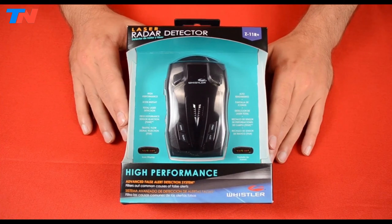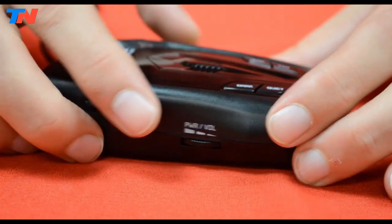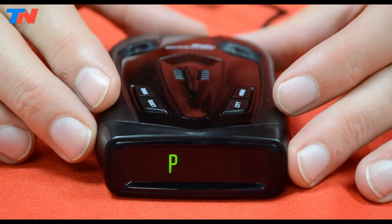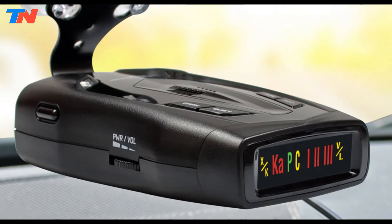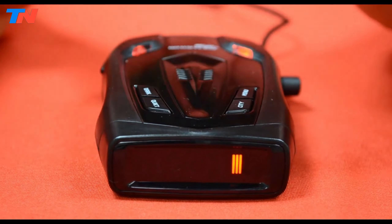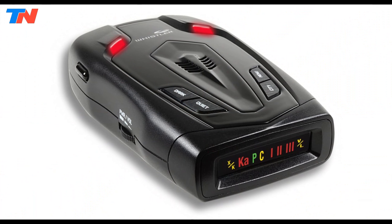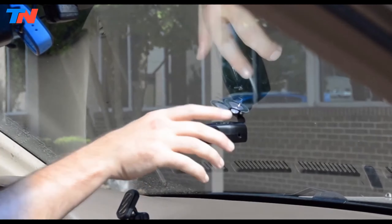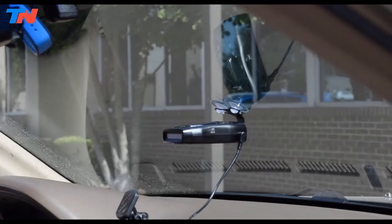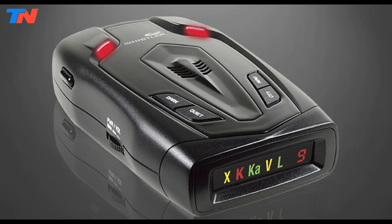The Whistler Z11R Plus is a high-performance radar detector designed to provide comprehensive detection of all radar and laser frequencies used in the United States. Its icon display and tone alerts make it user-friendly and easy to understand. The Z11R Plus excels in detecting radar frequencies such as X, K, and Ka bands, and the safety warning system, along with total laser detection, ensures that drivers are well protected. To reduce false alerts, the device features traffic flow signal rejection and field disturbance sensor rejection, which filter out signals from non-threatening sources like traffic flow monitors and modern vehicle safety systems. Additionally, the Whistler Z11R Plus offers versatile alert settings including three city modes to minimize urban false alerts and a highway mode for full-spectrum alerts, making it adaptable for different driving environments. The device also includes a quiet mode that temporarily suppresses audio alerts, enhancing user convenience.